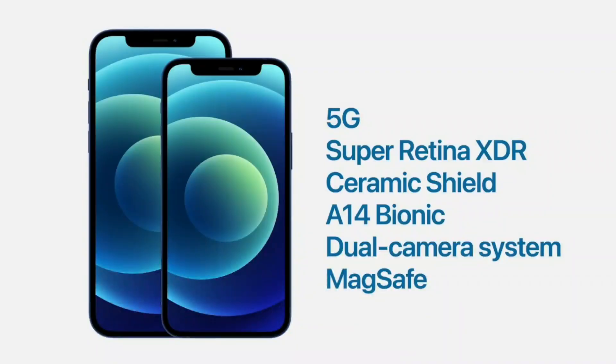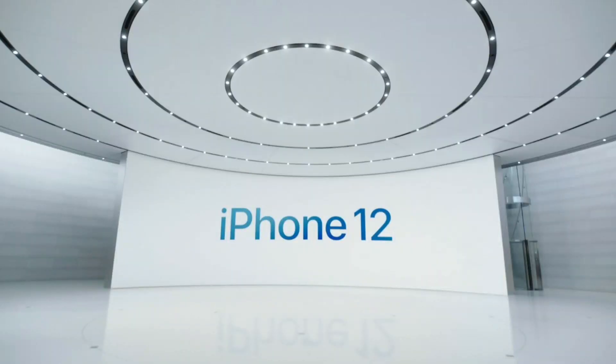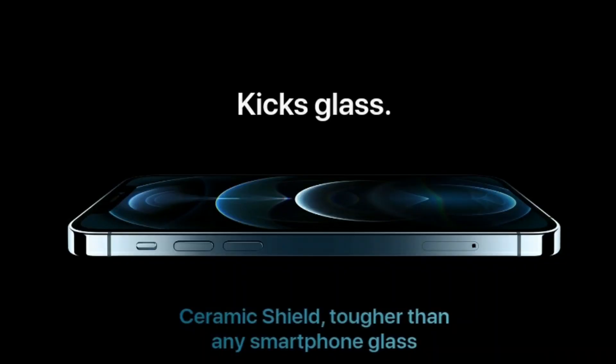It is a very convenient design. The iPhone 12 features a Super Retina XDR display with a 1080p OLED panel. It has a premium feel. Apple is focused on durability, and the new technology is the ceramic shield, which provides 4x better drop performance. It is a strong ceramic shield, though we are yet to see how durable it really is.